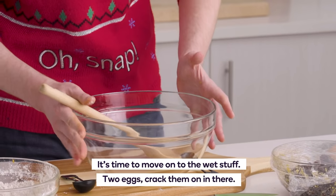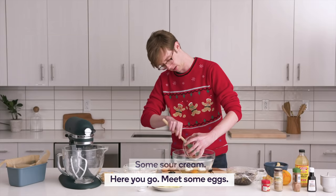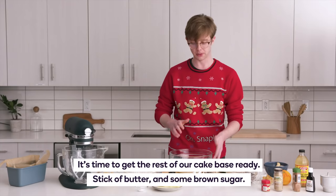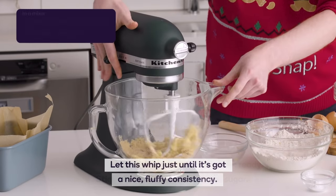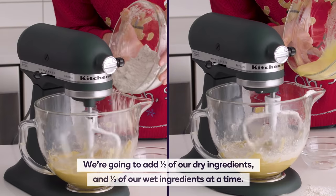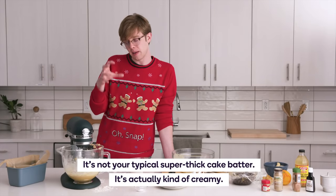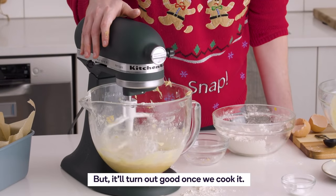It's time to move on to the wet stuff: two eggs, just crack them right in there. Some sour cream — meet some eggs. Two quick teaspoons of vanilla extract. Mix things up once again until it's nice and smooth. Then it's time to get the rest of our cake base ready: stick a butter and some brown sugar, let this whip just until it's got a nice fluffy consistency. We're going to add about half of our dry ingredients and about half of our wet ingredients at a time. It's not your typical super thick cake batter — it's actually kind of creamy, but it'll turn out good once we cook it.